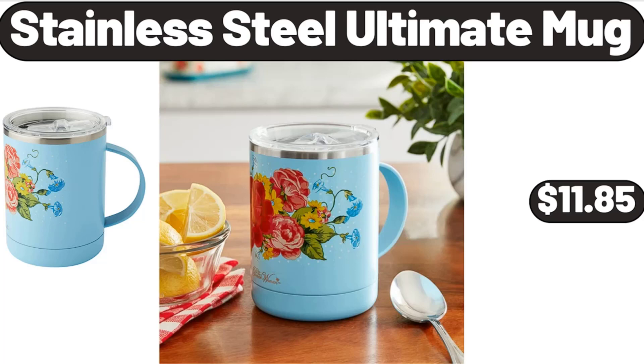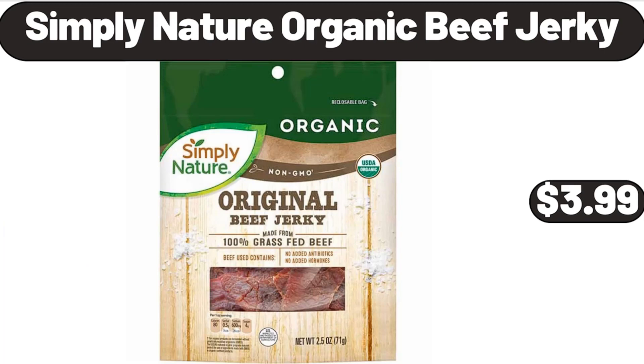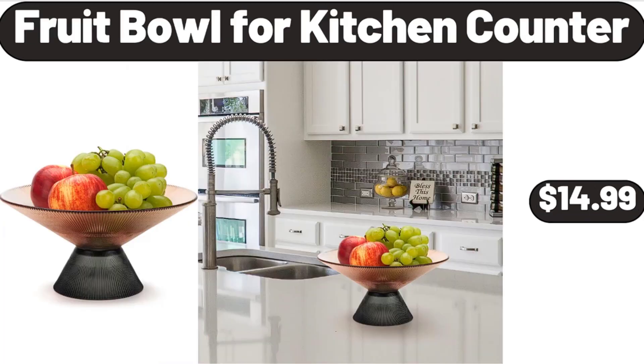Stainless Steel Ultimate Mug, $11.85. Simply Nature Organic Beef Jerky, $3.99. Fruit Bowl for Kitchen Counter, $14.99.